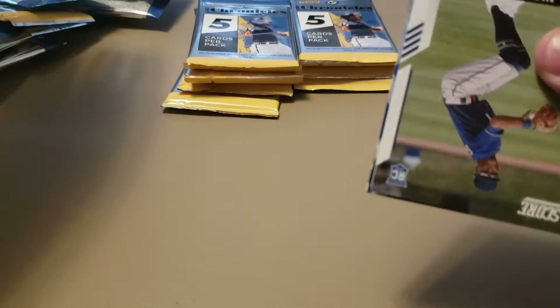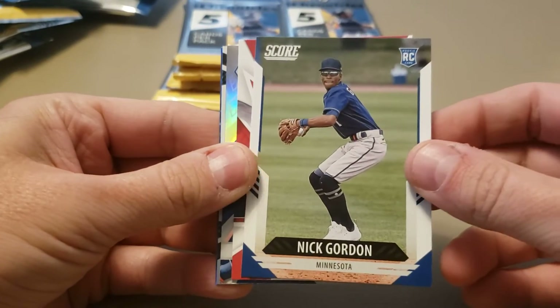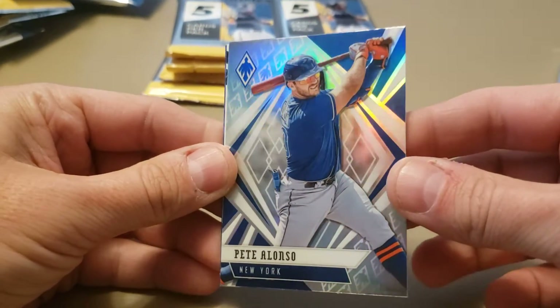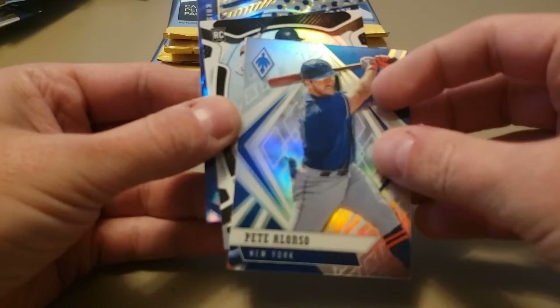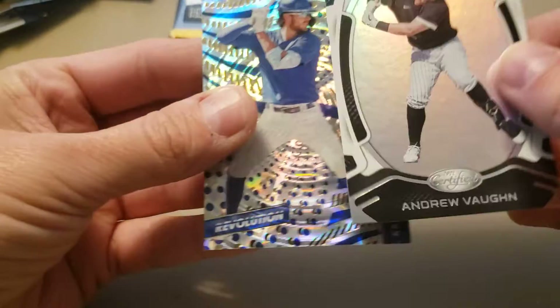You're not going to get a lot of numbered Chronicles in a mega box — if you want numbered, you're probably going to have to go the Hobby Box route, but you may get lucky. There's a nice Nick Gordon Score rookie. There's a Chris Rodriguez rookie, Rookies and Stars. There's a Pete Alonzo — this Phoenix looks like a Prism also. Maybe all the Phoenixes are like that. Andrew Vaughn Certified, and a Chris Bryant Revolution.